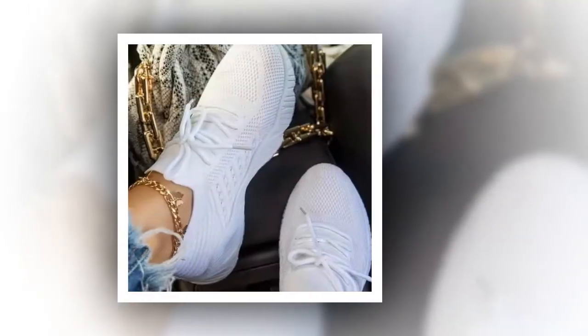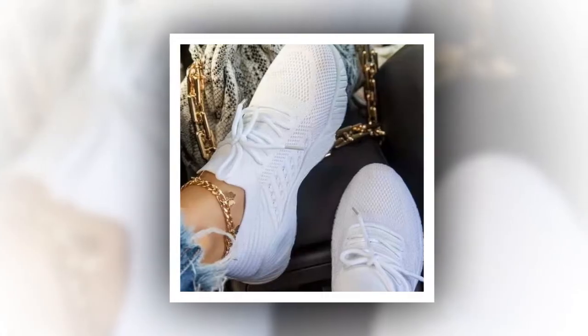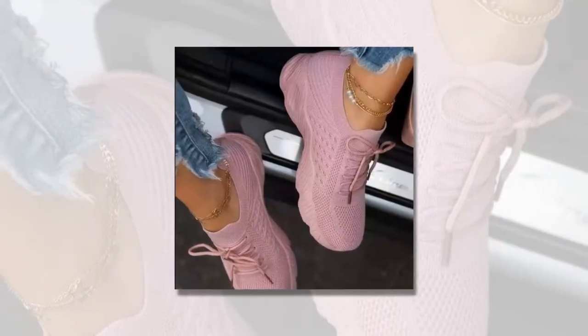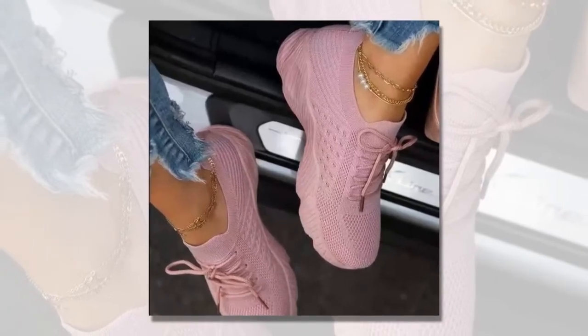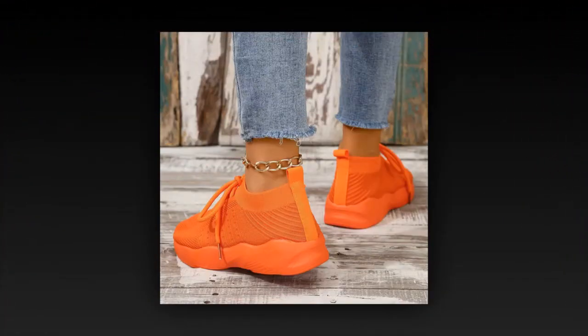These sneakers are incredibly versatile — suitable for all ages and fitness levels, making them a perfect choice for anyone looking to enhance their casual wardrobe. Whether you're a busy mom, a fitness enthusiast, or someone who loves stylish yet comfortable footwear, these sneakers are designed to meet your needs. They're also perfect for any season: the breathable mesh is ideal for spring and summer, and in autumn they pair beautifully with light-washed denim and cozy sweaters. The lace-up design ensures they stay secure no matter the weather or activity.